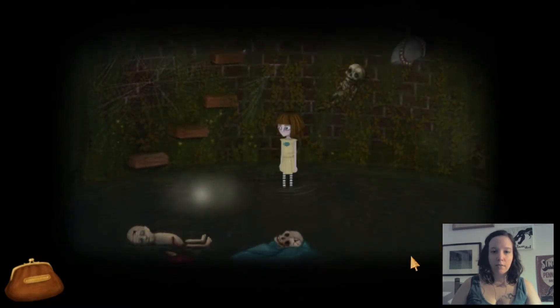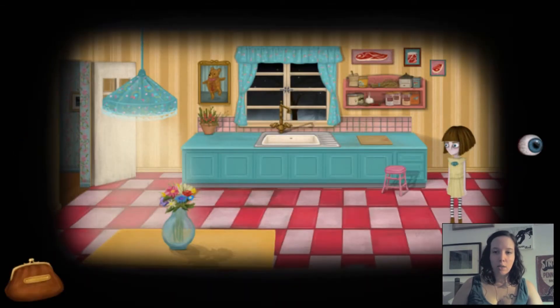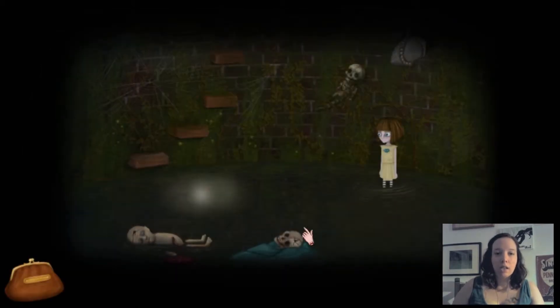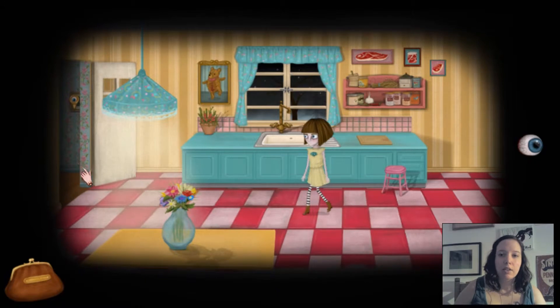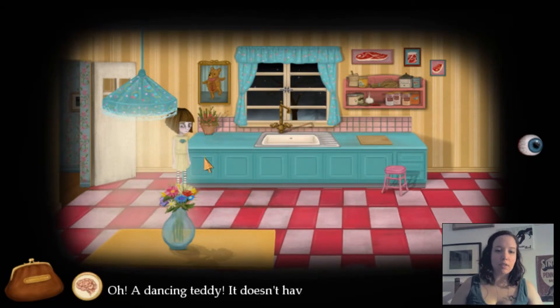I guess I can just jump right in, can't I? Let's not panic too much right now. Oh god. It's the same room. I'm gonna handle that — kind of. I don't know if I should. Oh, a dancing teddy that doesn't have shoes — but it does have a tie. That makes me happy.